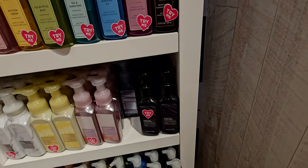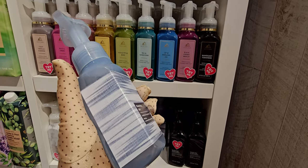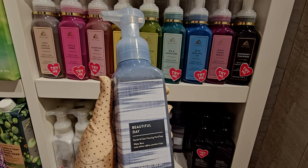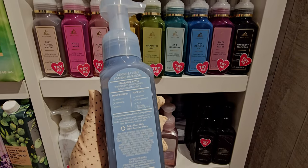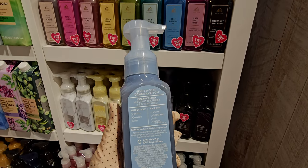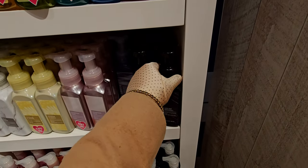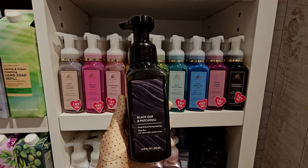I'm checking if beautiful day is also $8.95 — yes, $8.95. I love this set: notes are wild daisies, pink peonies, and sun-kissed apples. Then last but not least, black oak and patchouli — I believe this is brand new for spring. The notes look like spun sugar, golden amber, and blonde patchouli. Any patchouli always gives a kind of smoky note, so I'll try that next time I'm in store.